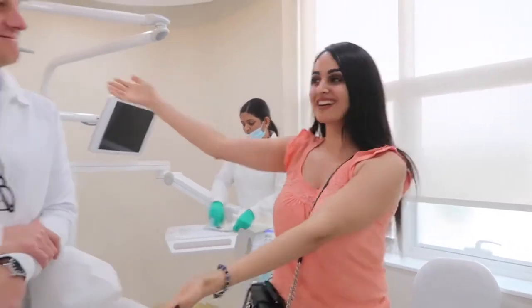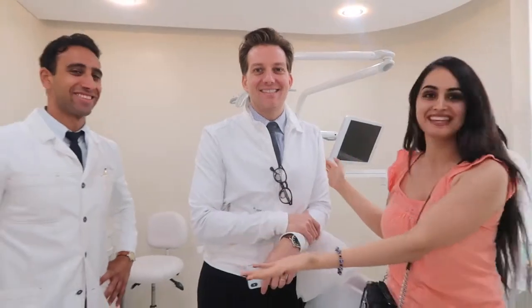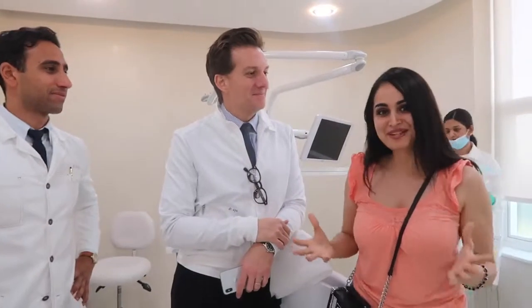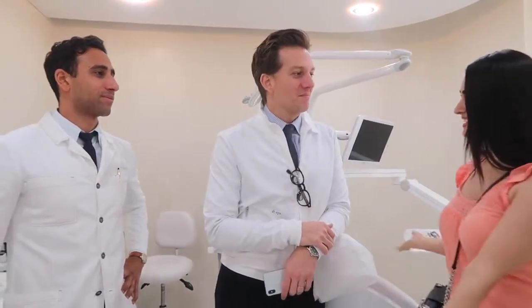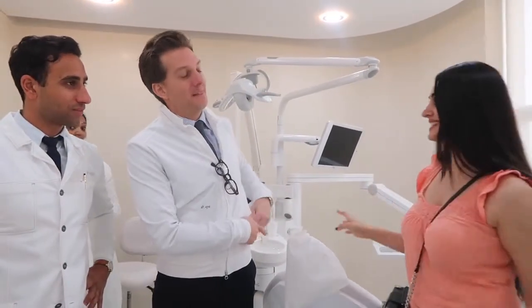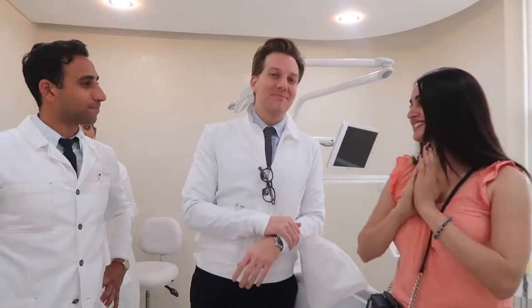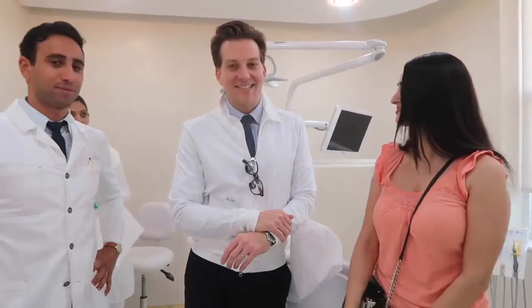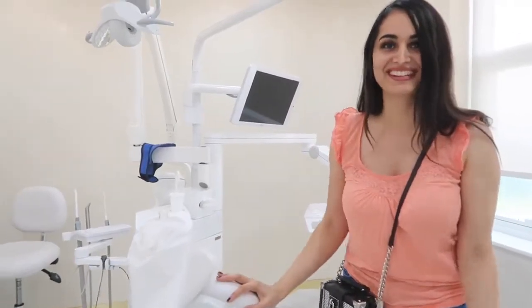I don't know if you guys have heard of him but he's like a Hollywood dentist — he's a pro. This is his place, it looks beautiful. These are the miracle workers, Dr. Appa and Dr. Hoffa. They are going to be doing the work and giving me the smile I've always wanted. It's a dream come true to be here finally, so let's get started!